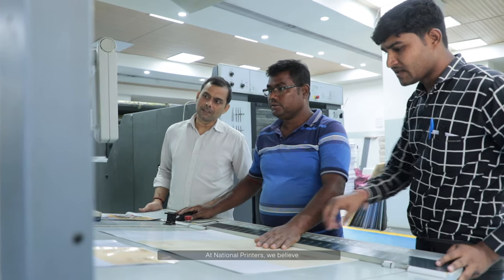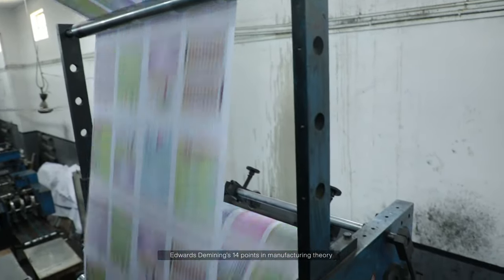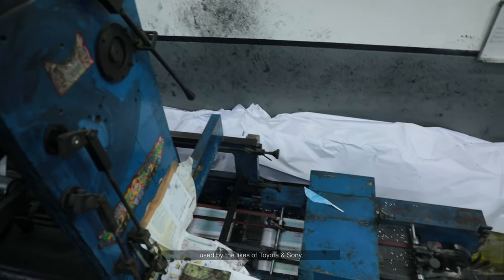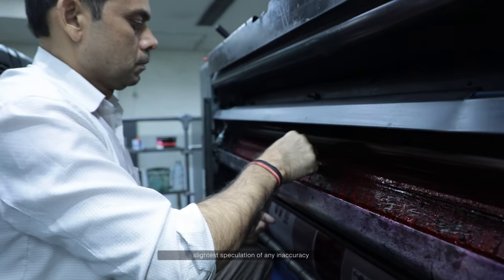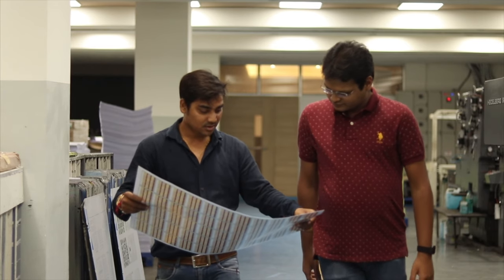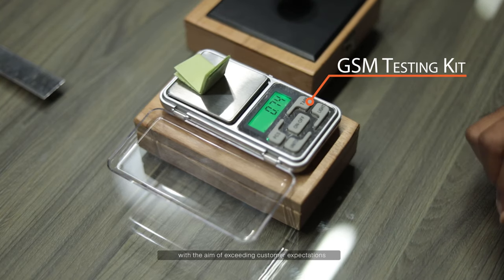At National Printers, we believe quality is not an act, but a habit. We employ the renowned statistician Edwards Deming's 14-point manufacturing theory, used by the likes of Toyota and Sony, which gives our machine operators the authority to stop production on the slightest speculation of any inaccuracy. Our controllers conduct frequent internal quality audits with the aim of exceeding customer expectations.